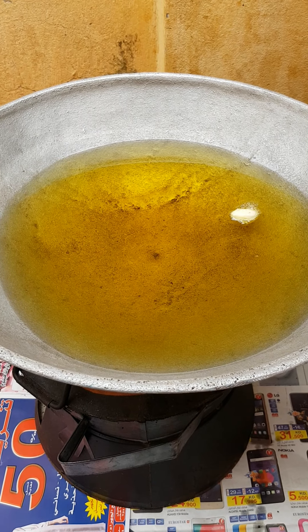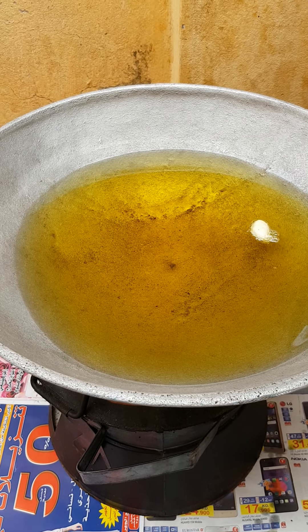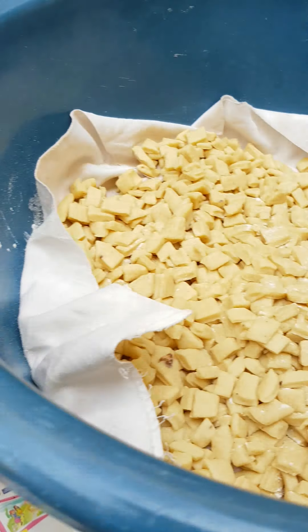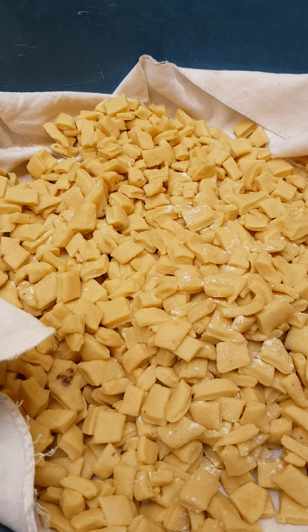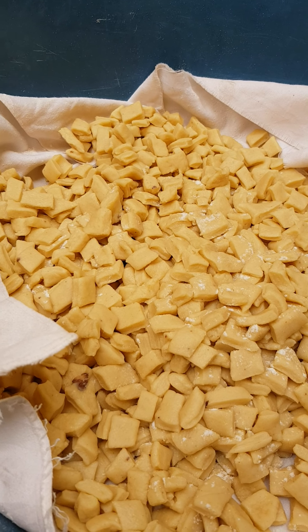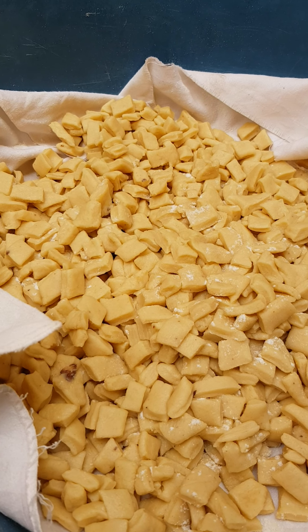So I'll show you the Ghanian cheese. This is Ghanian cheese — the lemon one, but it's sweet, the lemon sweet sugar one.